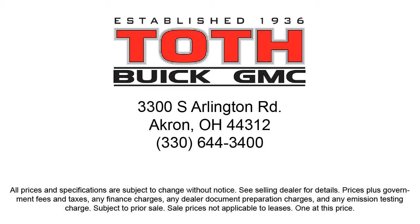So come see us today. Toth Buick GMC is located at 3300 South Arlington Road in Akron.